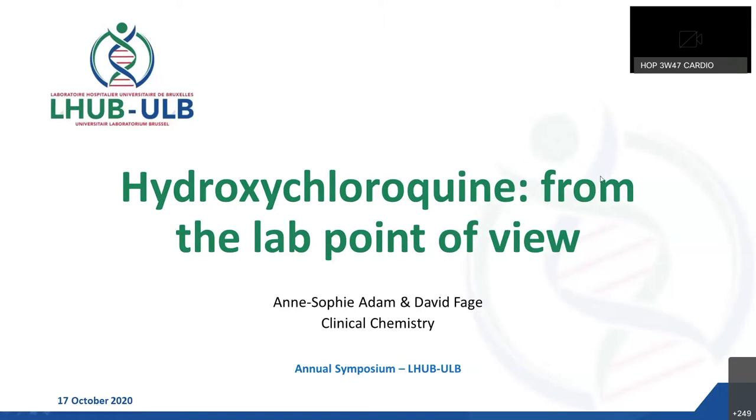Good day everyone. I'm going to talk about hydroxychloroquine from the lab point of view today.